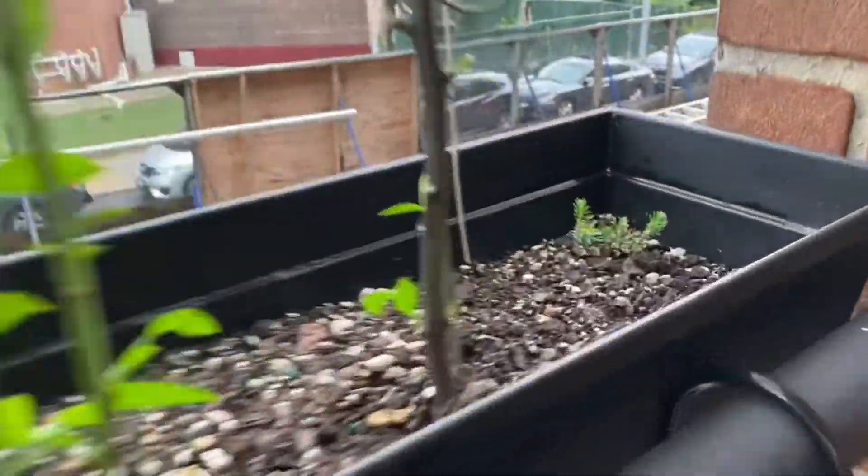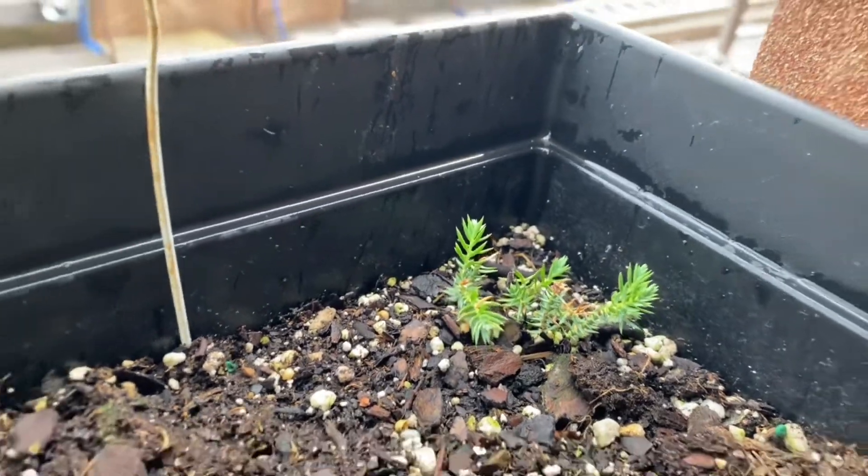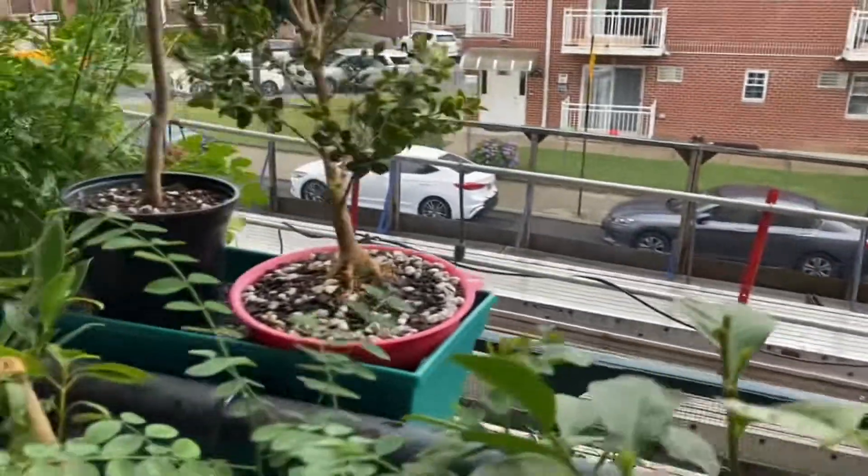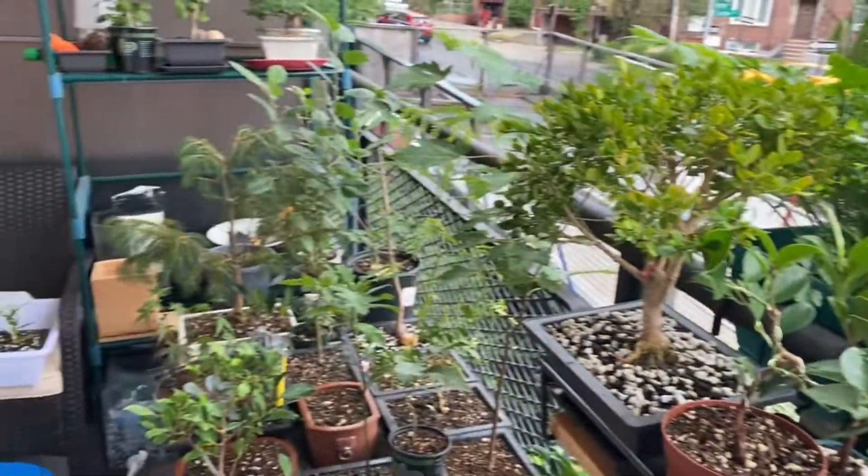Here's another cutting on my Jennifer — hopefully those roots take. And that's it, this is the update for the balcony.